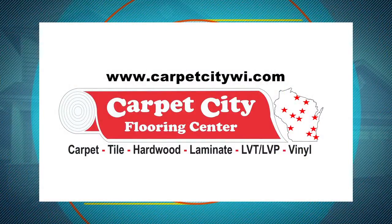We have products from economical to extreme luxury. You can contact us and our sales staff will come out and provide a free in-home estimate or design consultation. Visit Carpet City Flooring Center today for expert advice and design ideas for your next flooring or bathroom project.